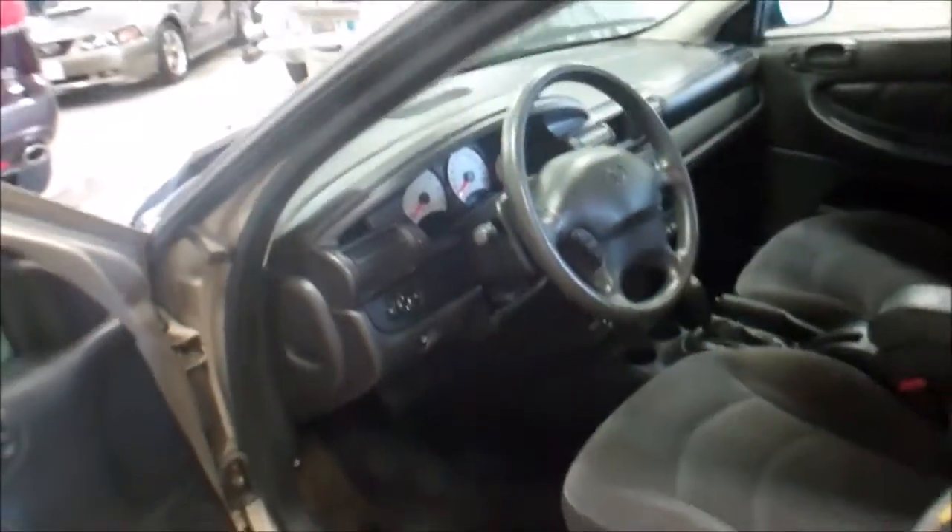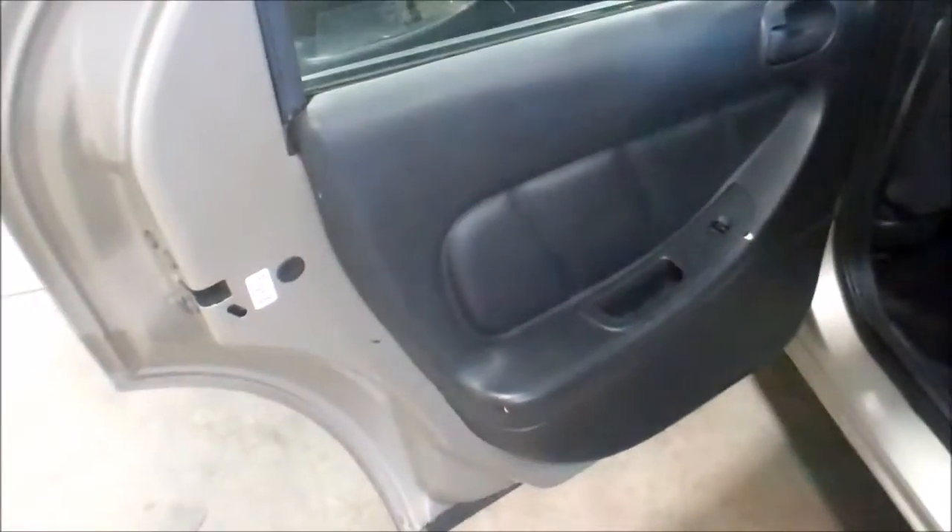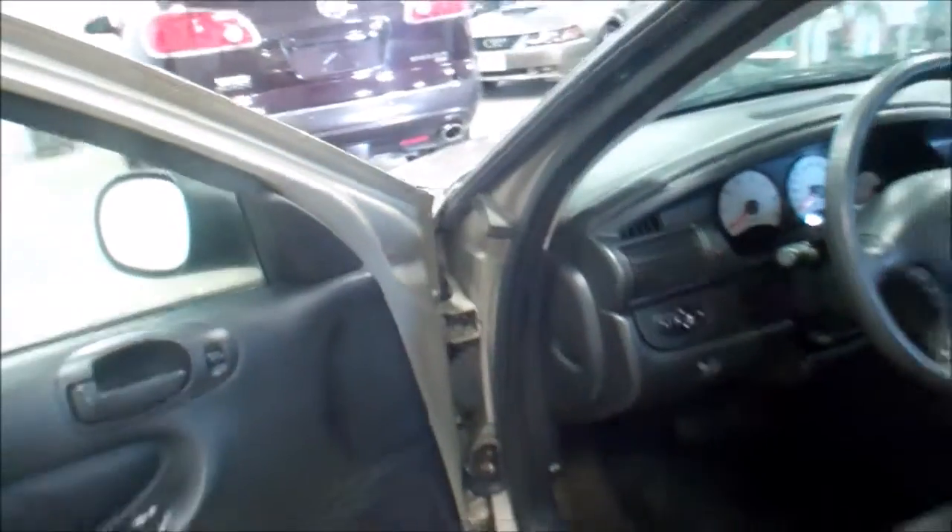157,000 miles on this. A little damage right here. A little damage right here — it looks pretty clean.